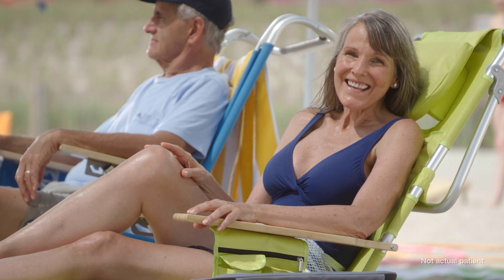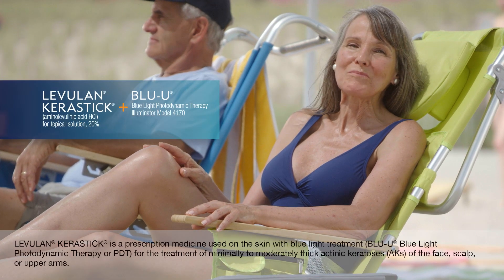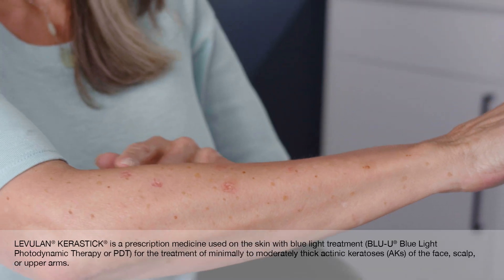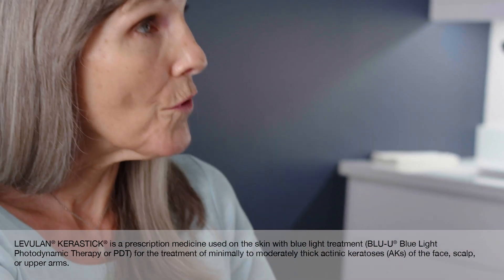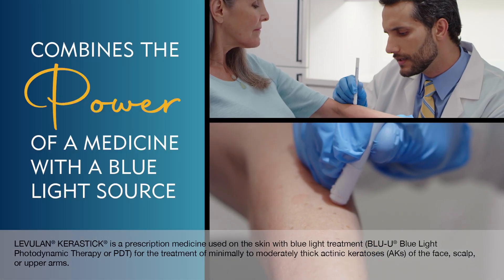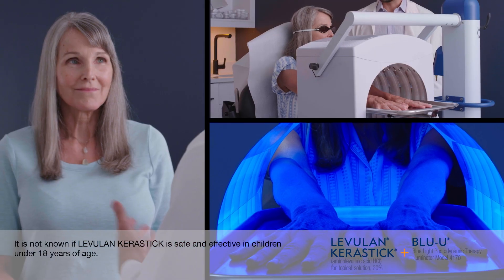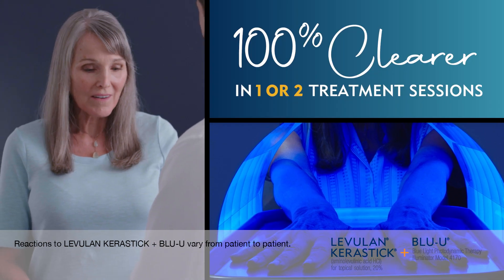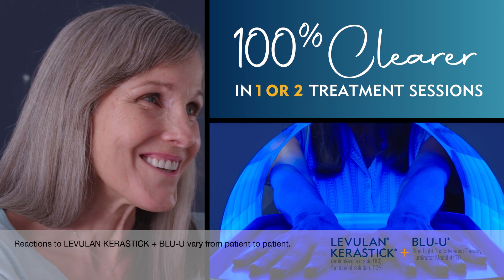But it's good to know that today there's Levulan Kerastik plus Blue U to help treat these AK sunspots. Levulan Kerastik plus Blue U is a convenient and lasting treatment that uniquely combines the power of a topical solution with a blue light source, which can treat multiple AK sunspots at once. Just one or two in-office treatments may provide up to 100% clearer, smoother skin.